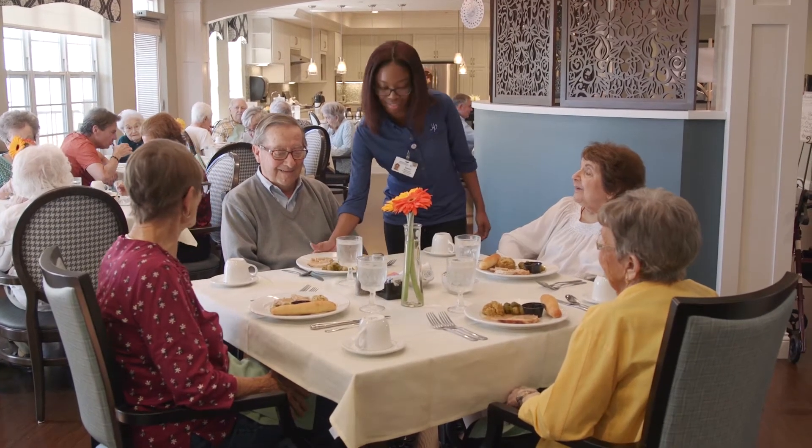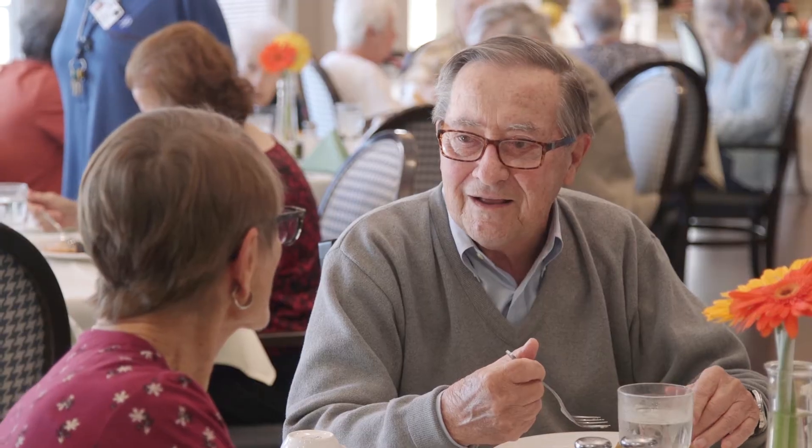Residents enjoy each other's company in the restaurant-style dining rooms, where healthy choices and socialization are part of every meal.